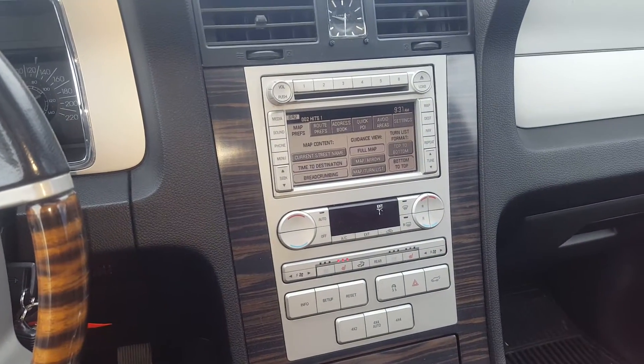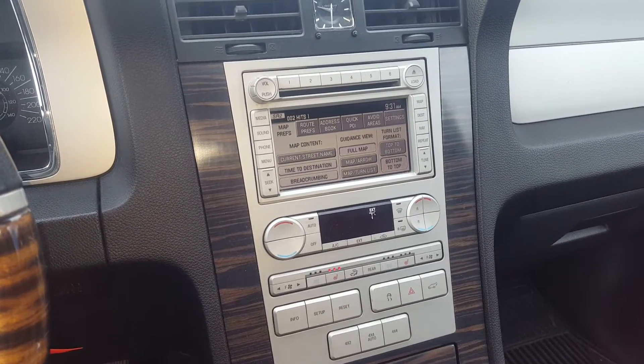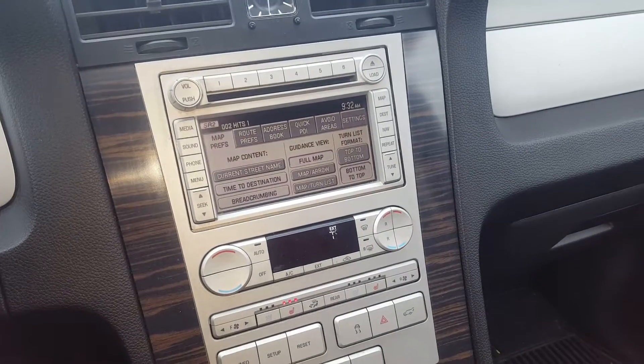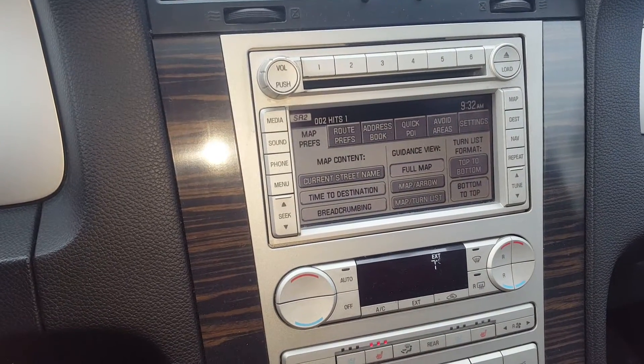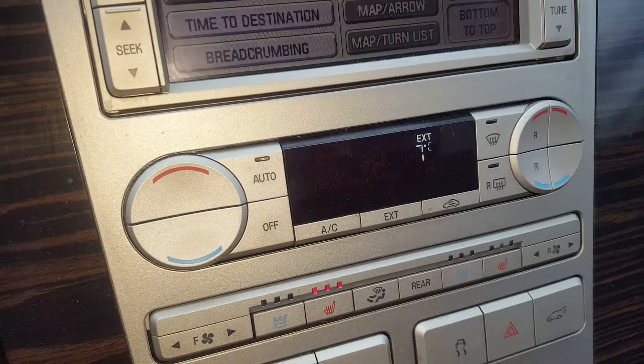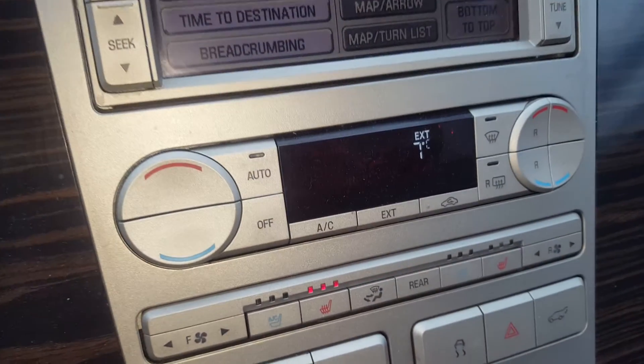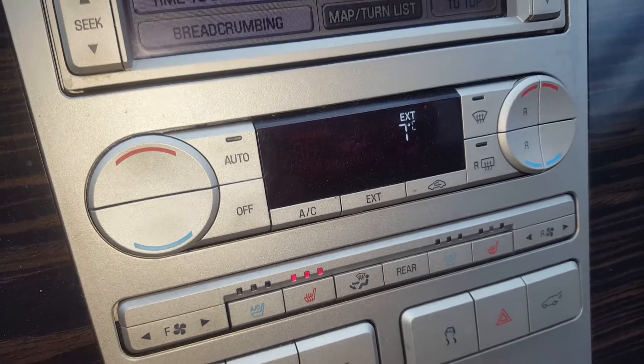The Lincoln Navigator has a touch screen entertainment system with AM, FM and satellite radio, CD player, and auxiliary input. It has dual front zone climate control, front heated and ventilated seats. It's actually a triple zone climate control — it does have rear controls as well.